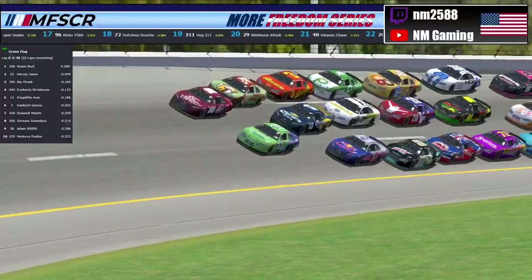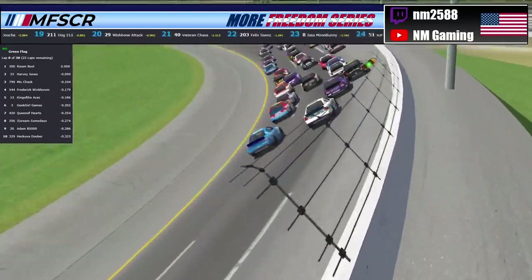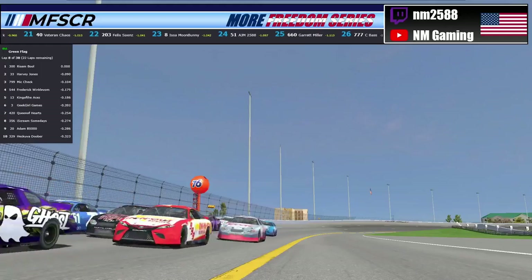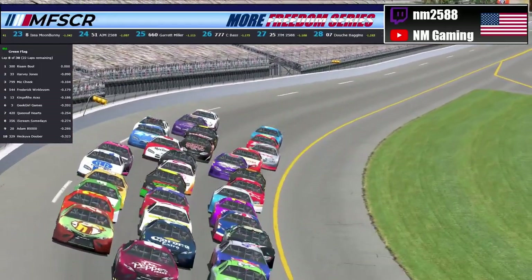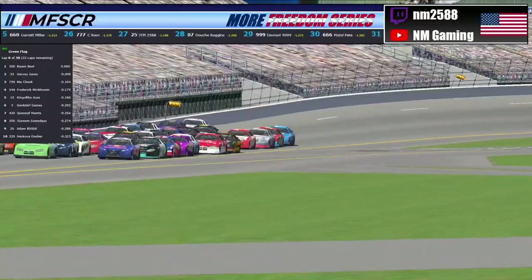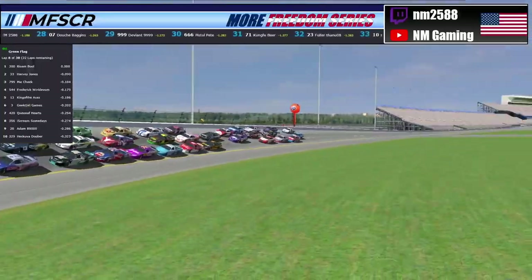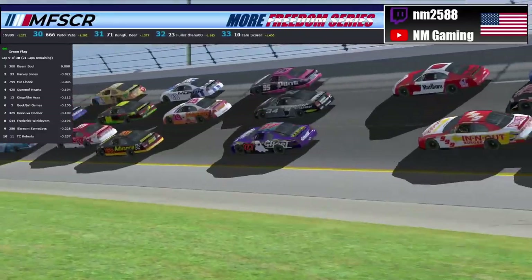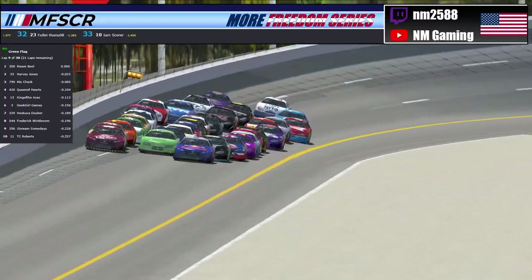Let's jump to the back of this pack, where we see the known wrecker, the 23 of Fuller Than You, riding back here with the 71 of Kung Fu Beer. As we head onto lap number eight, we jump up through the back of this field and watch the 25 of JTM, who is currently running way back in 30th position. But this isn't going to matter at some point because pit stops will be coming up in the next couple laps.